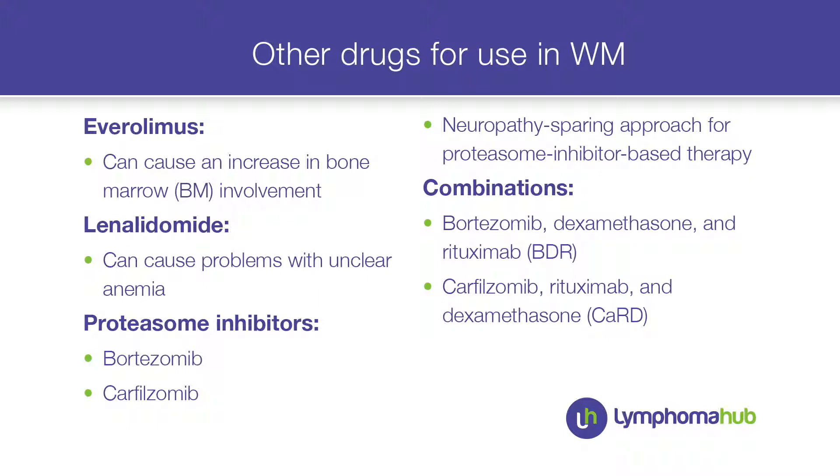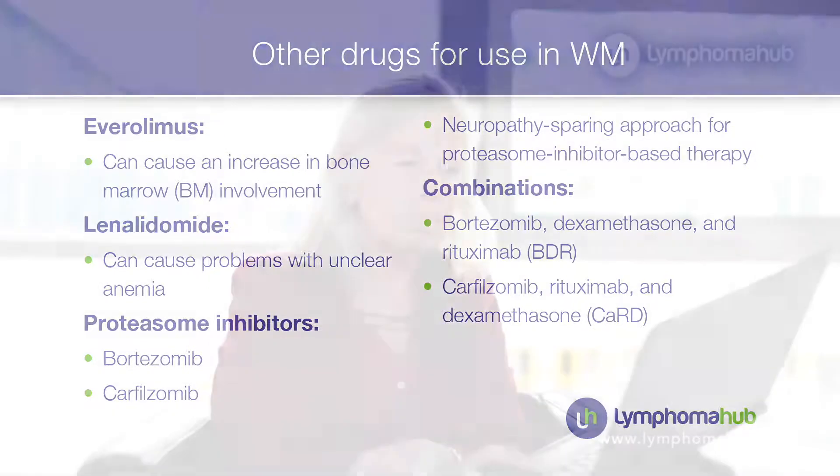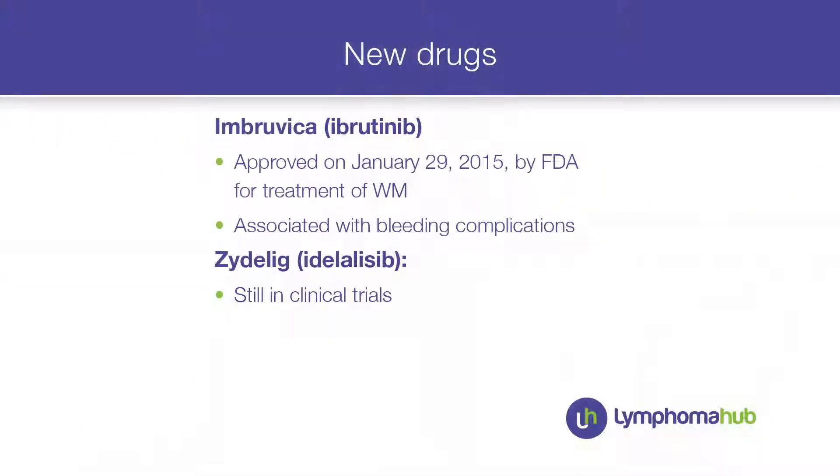Carfilzomib, compared to bortezomib, has fewer neuropathy problems. But still, for this patient — an old gentleman with some peripheral nerve problems — bortezomib or carfilzomib was not an option.